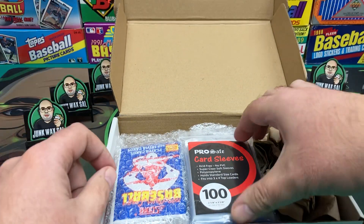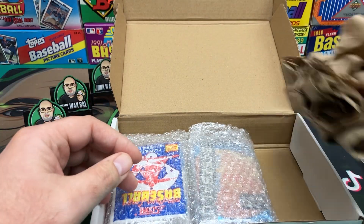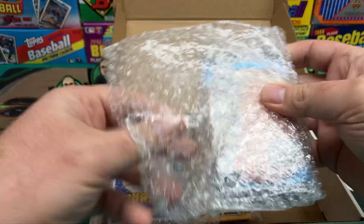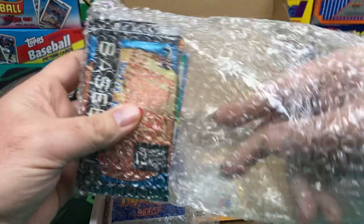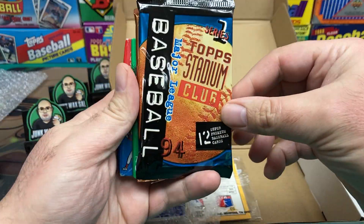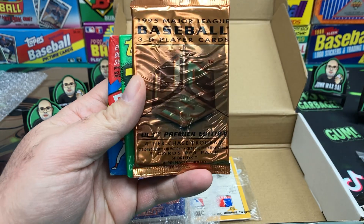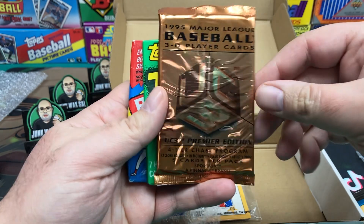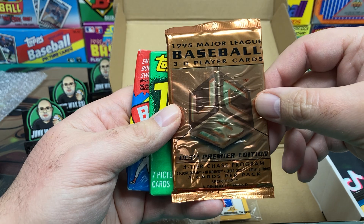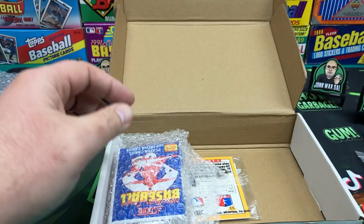Let's take a look and see what we have here. We've got our pack of penny sleeves, very well packed in here to make sure none of our glorious cards get damaged. So it looks like we've got 94 Stadium Club, 95 Upper Deck UC3 Major League Baseball 3D — a SportFlix brand — 1990 Topps Traded, and 1990 Bowman Baseball.